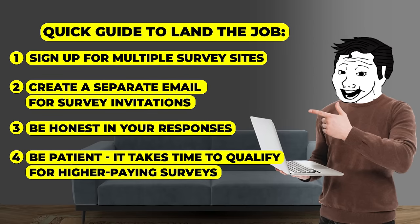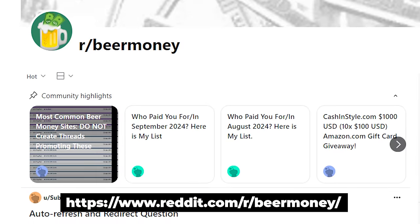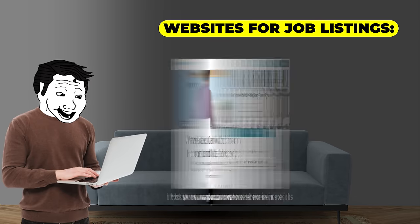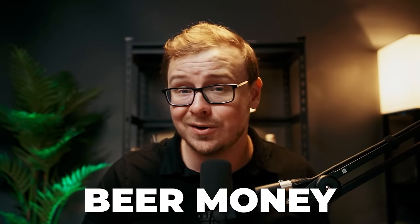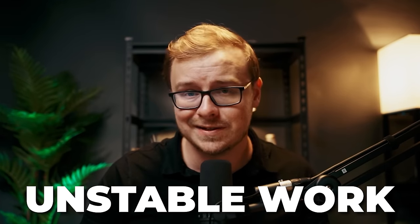A pro tip: check the subreddit r/beermoney because they keep up with which survey sites are the best. Some well-known ones are Swagbucks, Survey Junkie, and Vindale Research. This one is obviously not a traditional work-from-home job — it's more of a way to make money if you have a little extra time. It's probably not going to pay your rent, but it could end up being beer money or a couple extra lunches out. I'm giving this one an opportunity score of 5 out of 10 — it's easy to start, but it's low pay and inconsistent work.